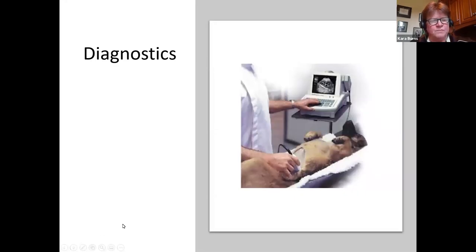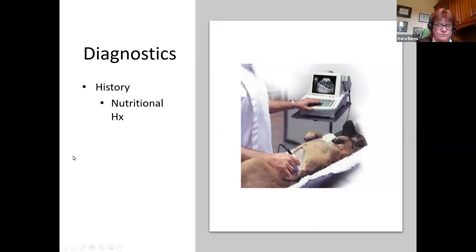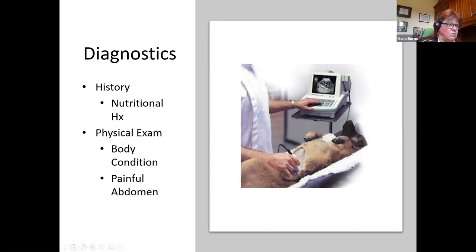For diagnostics — this is your realm. As veterinary technicians we should be taking the history, ideally a nutritional history. We need to find out what the pet has gotten into — could it have been the garbage? We should do an in-depth nutritional history as well as a physical exam including body condition and palpating the abdomen, and then diagnostic imaging.